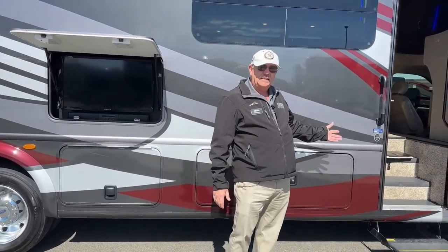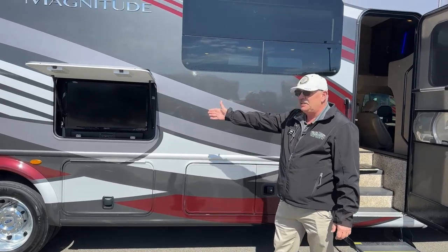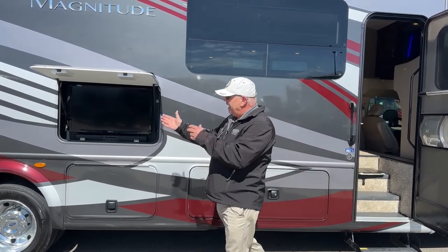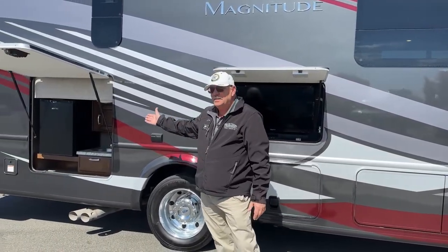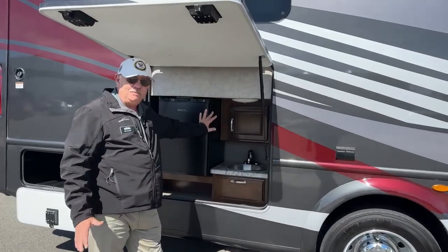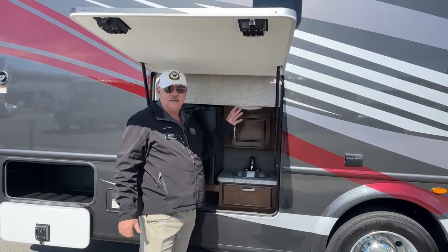The original 1800-watt inverter that comes standard will power things such as the TV outside, the TV inside, and the refrigerator — which is a residential-style refrigerator. This particular model also has an outdoor refrigerator. Lots of refrigerator space on this thing. This is what we call the outdoor kitchen, and that has made the SV34 probably the most popular floor plan in Thor's history of Magnitude.